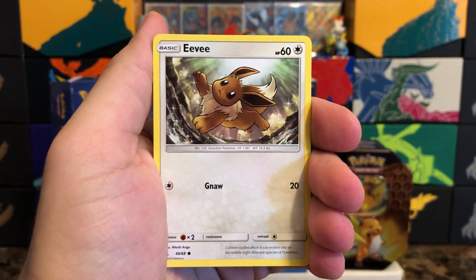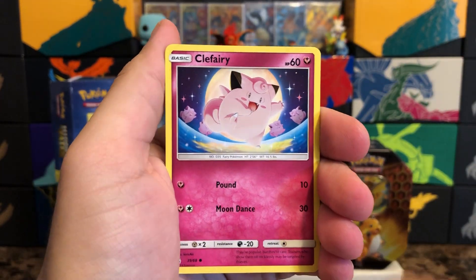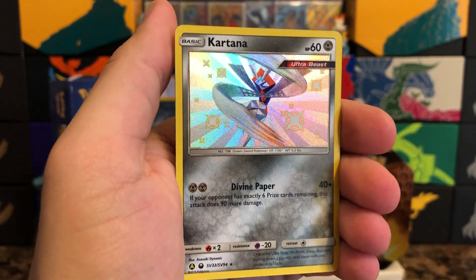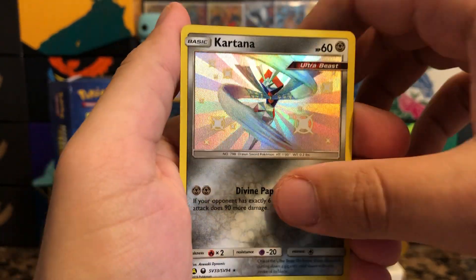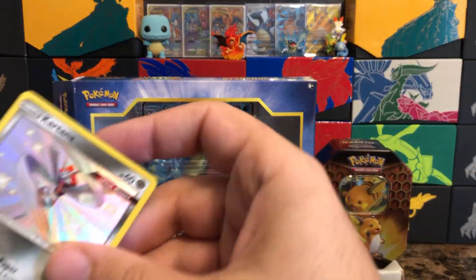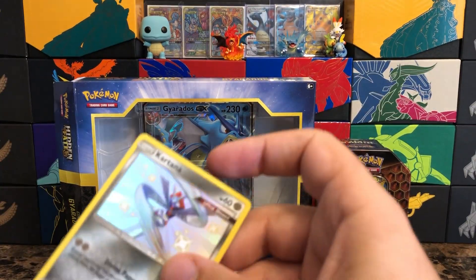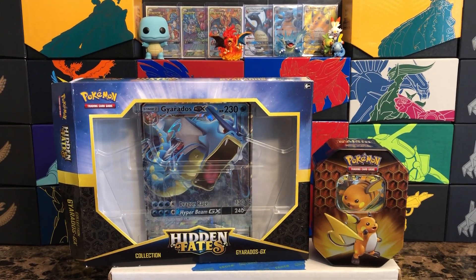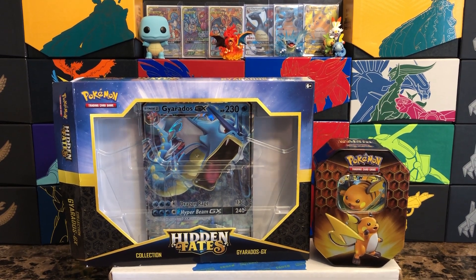Let's see what we're going to start off with here — nice, very good start! Kartana as the shiny, and behind that a Jolteon. Definitely not a bad start. Last time I pulled Kartana I was confused because I didn't realize it also had a shiny GX version — my brain was off that day. Yeah, definitely a good start.